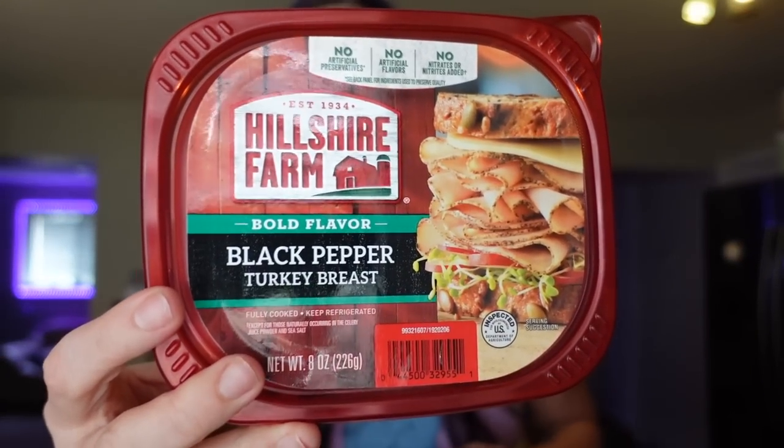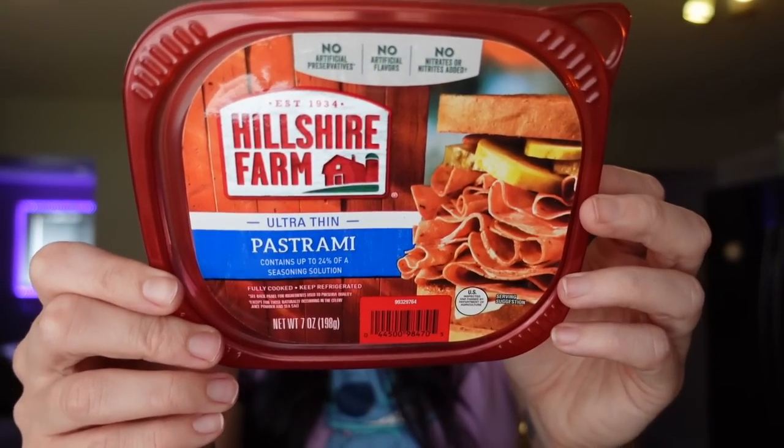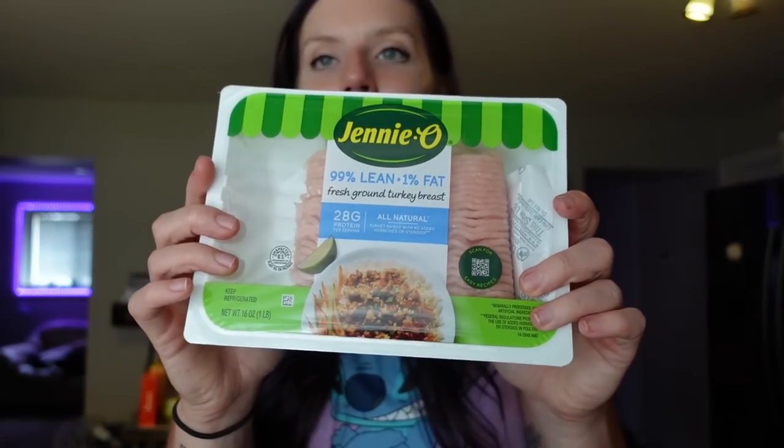Adam brings a sandwich to work every day, so he got this Hillshire Farms black pepper turkey — one point for three slices, 50 calories, one gram of fat, two carbs, nine grams of protein. It's a new one for him to try; he loves anything peppered. I also got some pastrami for reuben bowls, sandwiches, or wraps. For two ounces it's one point on WW, 70 calories, three grams of fat, nine grams of protein.